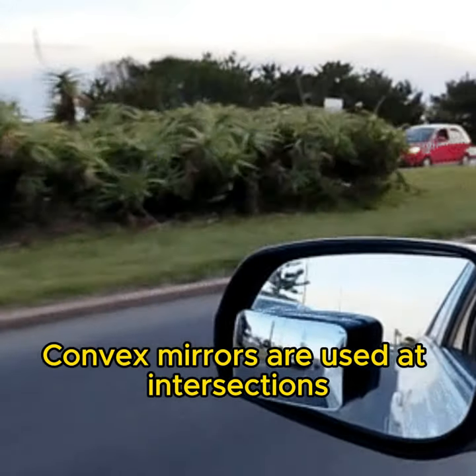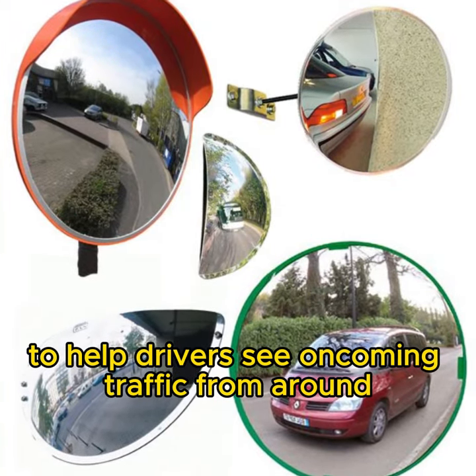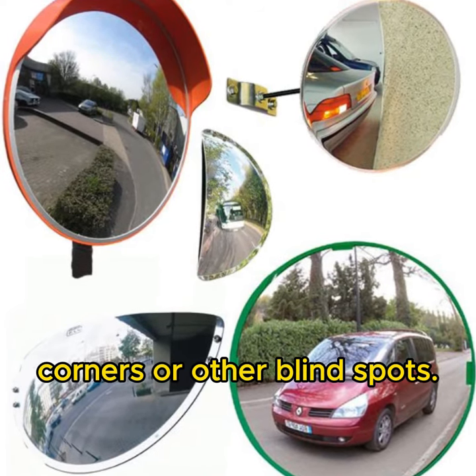Convex mirrors are used at intersections and other dangerous areas of the road to help drivers see oncoming traffic from around corners or other blind spots.